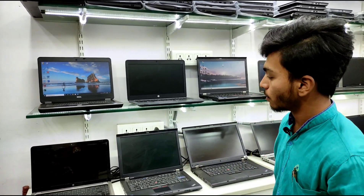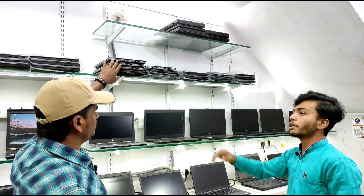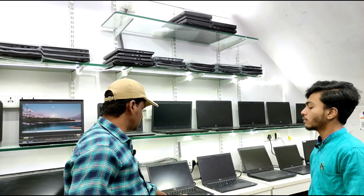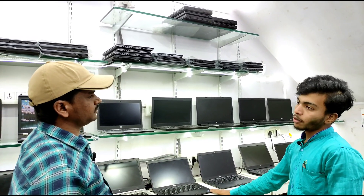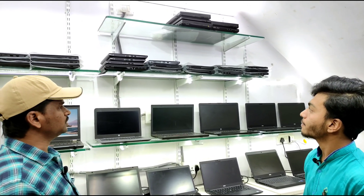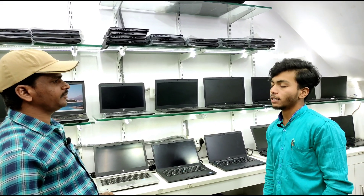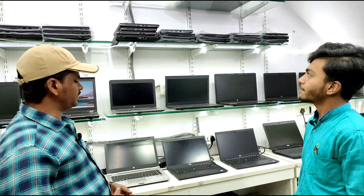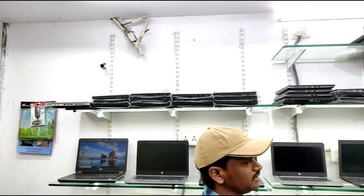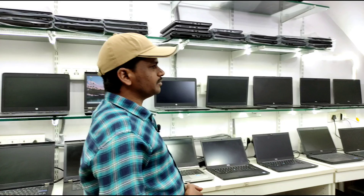Dell laptops are also available. We have any quantity available — up to 400 units. We have 3 branches located at Athapur, Medhi Padnam, and Madhapur. Laptops are available for both display and bulk quantity. Laptops are imported from the US, Dubai, and Canada.